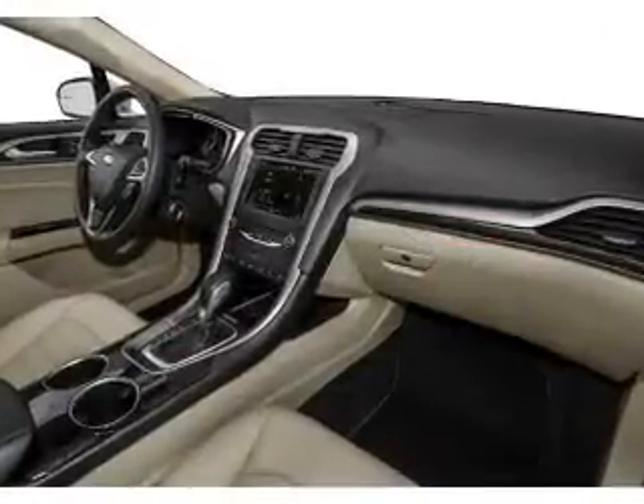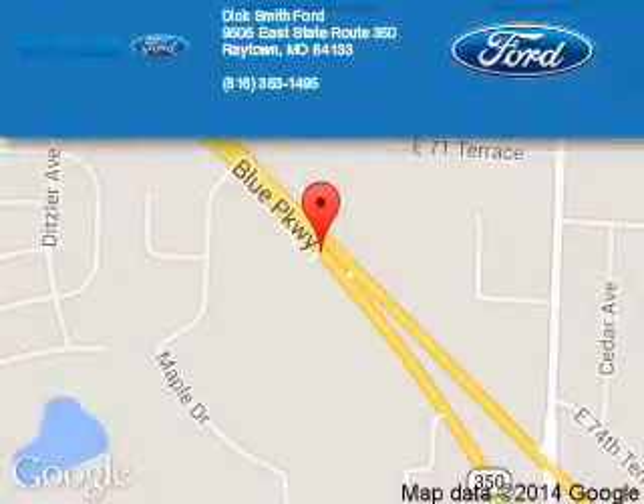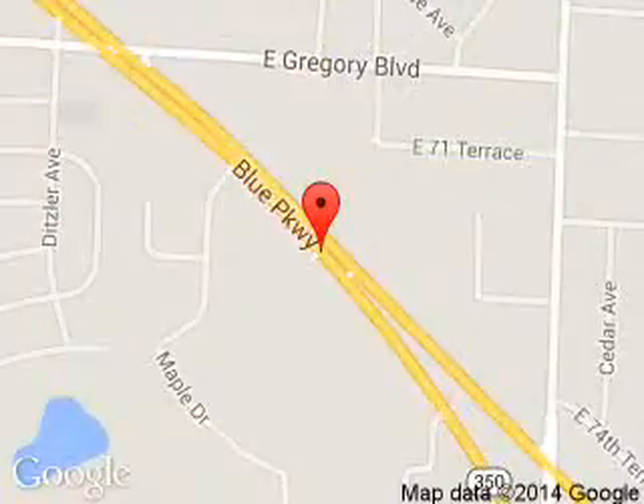Great quality at a great price. Call or click to contact us today. Dick Smith Ford is dedicated to doing everything possible to ensure that the experience you have selecting your next vehicle is a pleasant one.